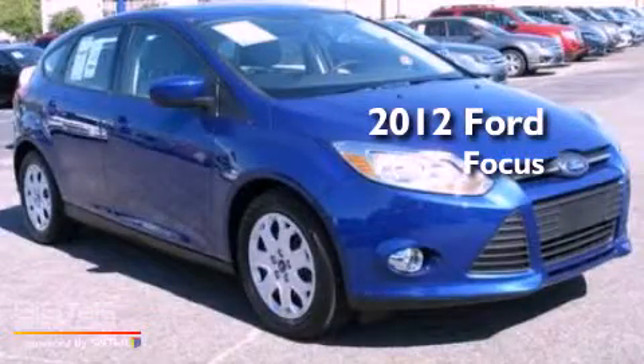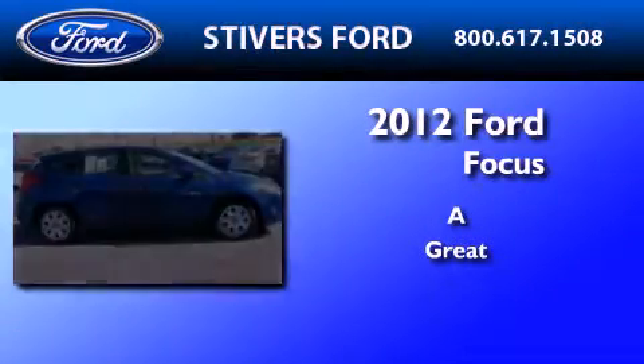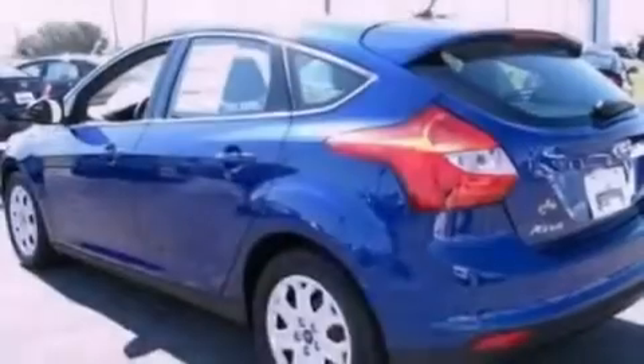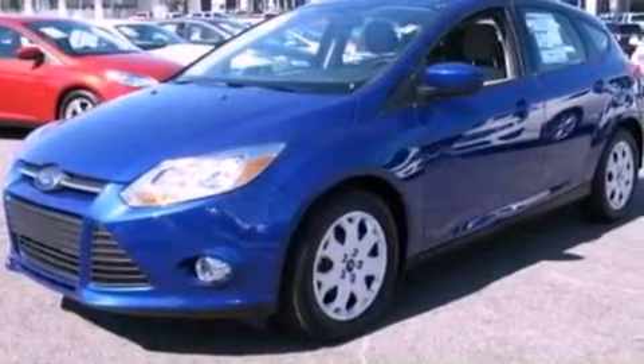This is a brand new 2012 Ford Focus. Its top features include full power accessories, a keyless entry system, external temperature display, a CD player, a multi-link rear suspension, four-wheel independent suspension, front fog lights, a low tire pressure indicator, privacy glass, and a rear spoiler.